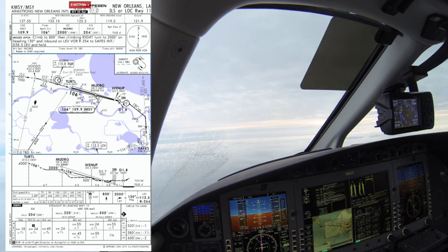Clear direct TURTLE, cross TURTLE at or above 4,000, cleared for the ILS runway 11 approach. Eclipse 26 Zulu Echo.